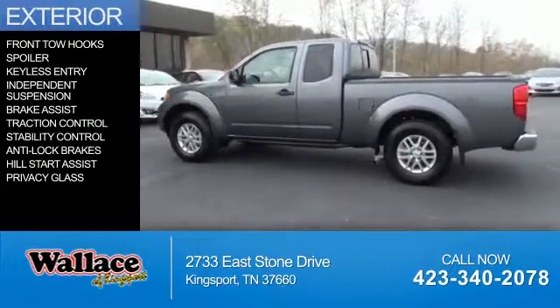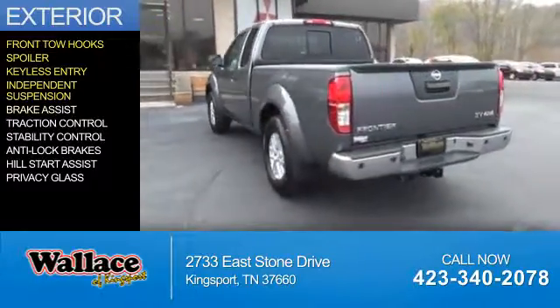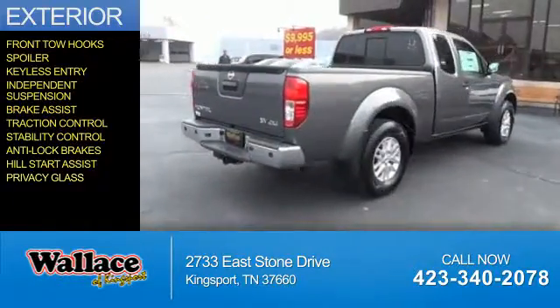The features include front tow hooks, a spoiler, keyless entry, independent suspension, brake assist, traction control, stability control, anti-lock brakes, hill start assist, and privacy glass.